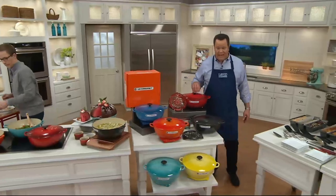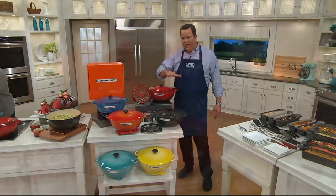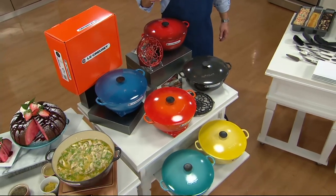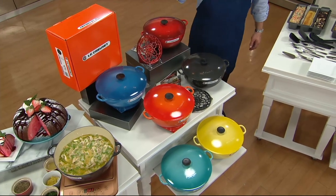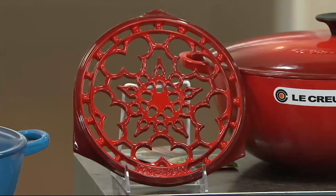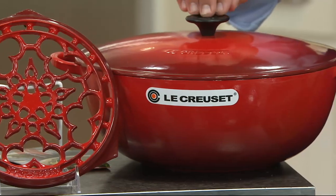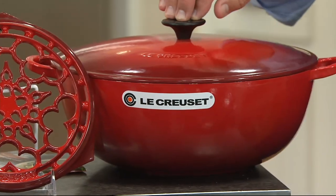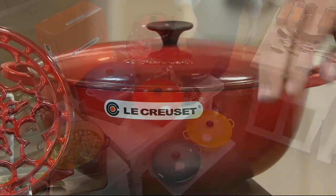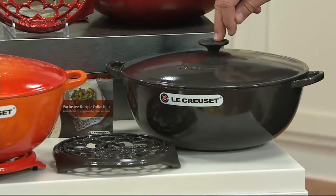Here's what you're getting: the big 7.5 quart vessel, the matching trivet, and six recipe cards. The same package at lecreuset.com is $410; we've got it at $310 — $100 less. We've got it on six easy payments and free shipping and handling. Now let's look at colors. Cerise, the French word for cherry, is our most popular tonight. Midnight gray — we now have fewer than 200, down from 250 just a moment ago, so these are going very quickly.